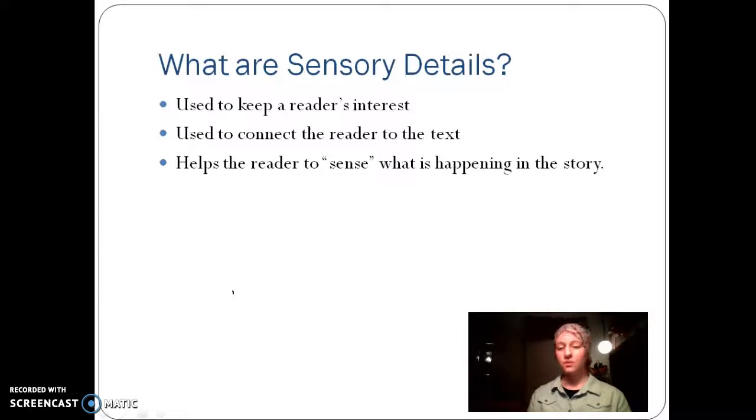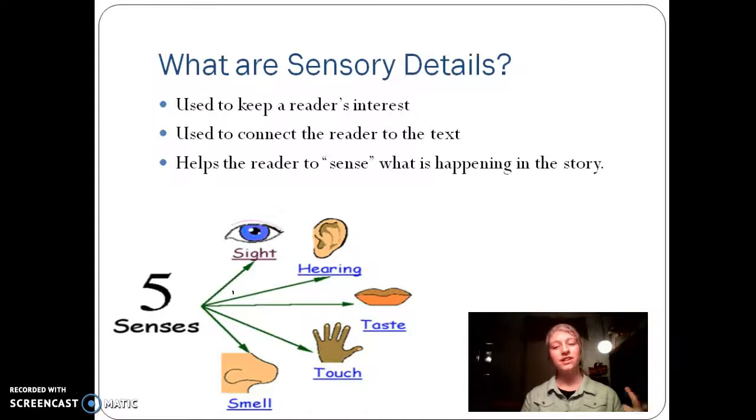Sensory details. Sensory details are simply your five senses: sight, hearing, taste, touch, and smell. This helps the readers connect to the text and helps them sense what is going on in the story.